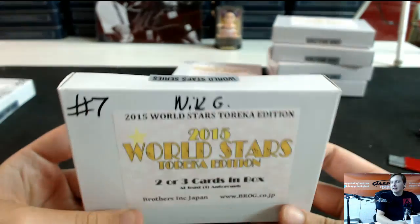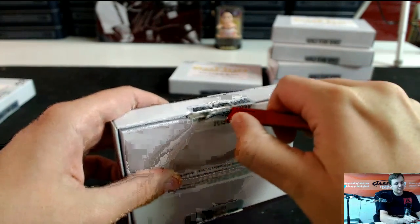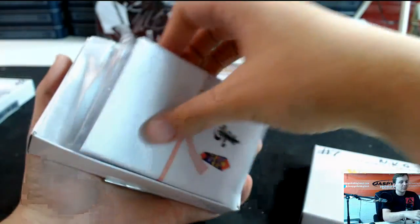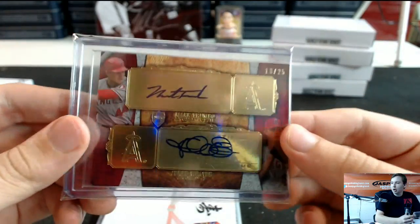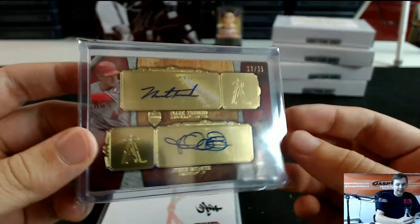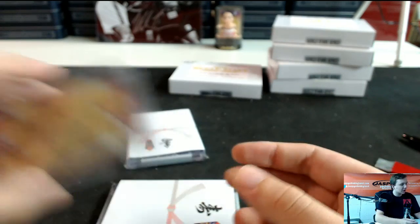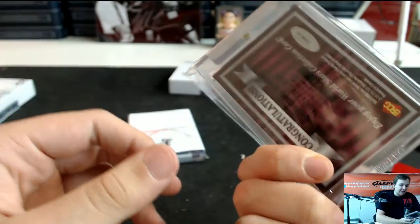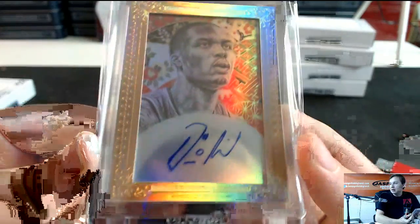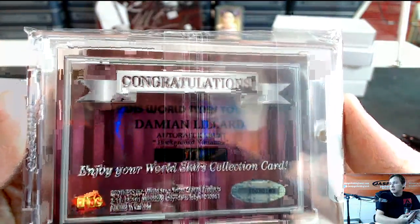Man, grats Jonah — absolutely destroyed this. Box 7 for Nick. We got 10 out of 25 dual autograph, Mark Trumbo and Jared Weaver, Angels 10 out of 25, from 2013 Topps Supreme Asian Edition. Wow, that's nice — I haven't seen him in this: 101 autograph Damian Lillard. Nice hollow foil background, Damian Lillard — I haven't seen him in this product. 101, nice.